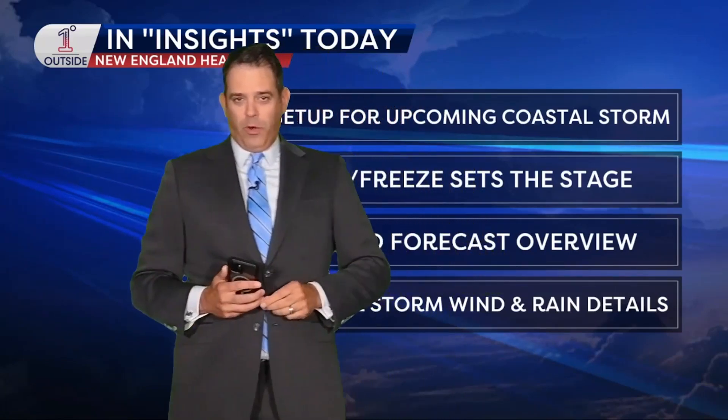Matt Noyce, One Degree Outside Weather Network. The coastal storm is coming up for late this weekend to early next week. If you love meteorology and you love the science behind the forecast, this is your video anywhere in the Northeast.